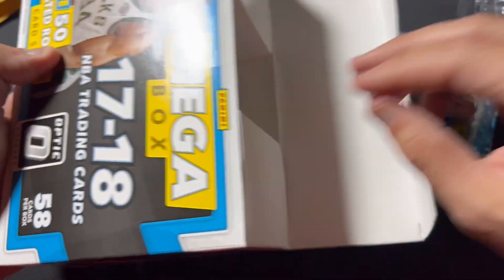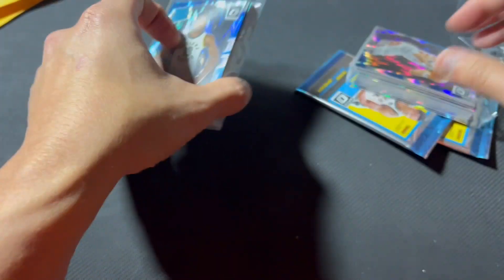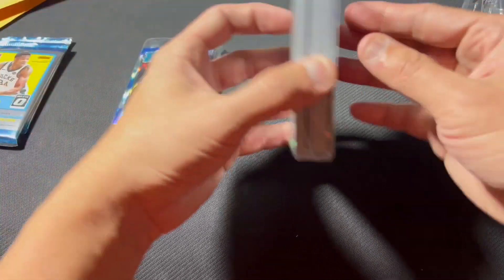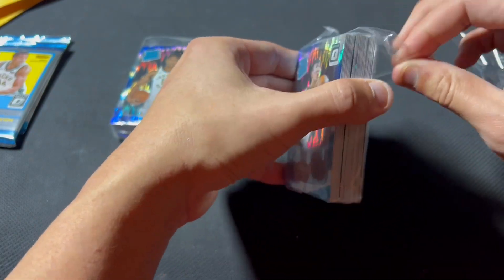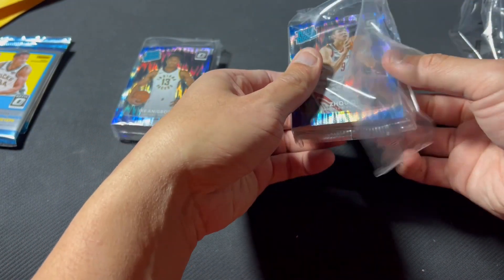If you know, you know who's in here. If not, you will see for yourself. We know what we're getting in terms of the rookie cards — hopefully they're just in good condition. I think all the print line problems didn't happen until 2018 with the shocks. I could be wrong, but let's see.